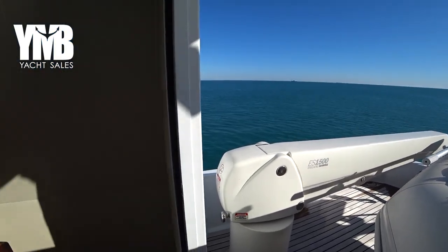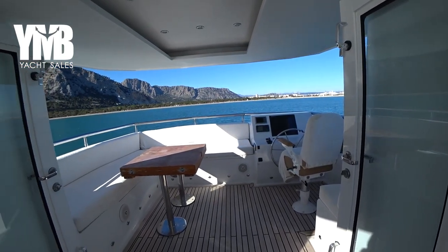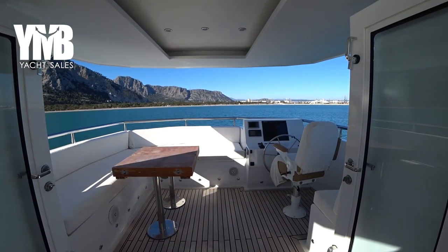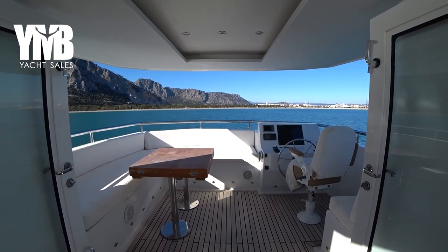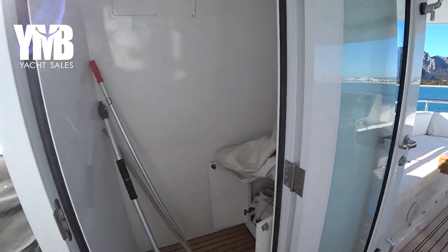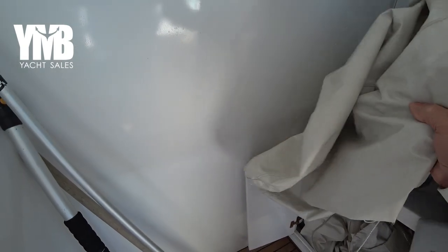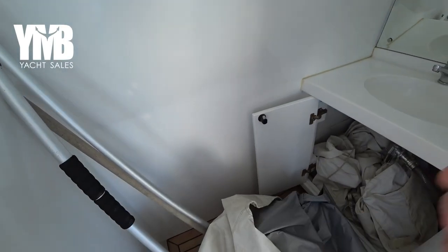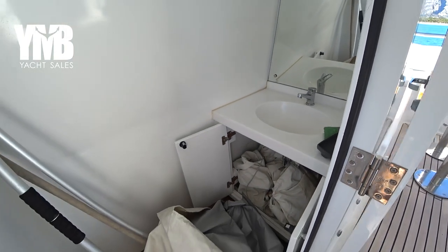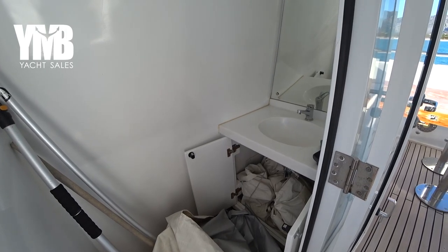Turning the camera forward we can see the other part of the flybridge with the helm station. On the port side there is a small storage space and a sink just underneath a cover — useful for storing cleaning and deck equipment.